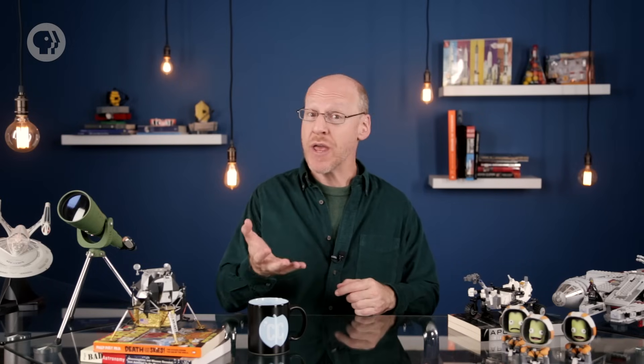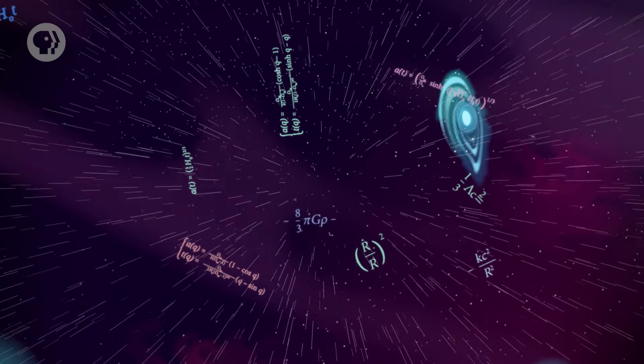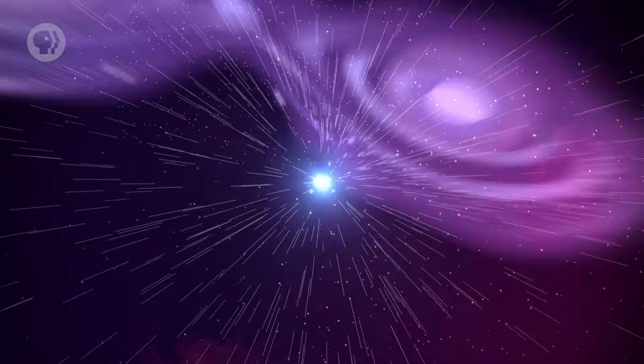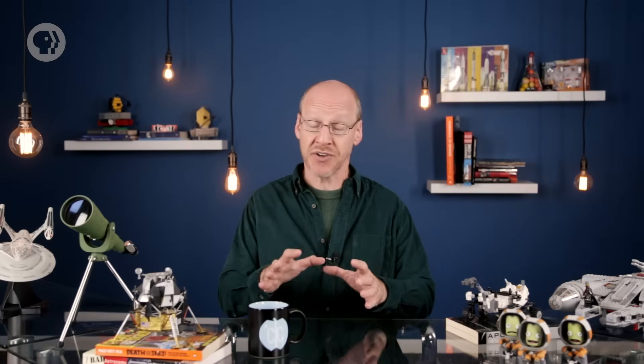It may seem a little weird to suppose that we can understand how the universe got its start, but it's much like any other field of science. We have clues, observations, based on what we see going on now. Knowing the rules of physics, we can then run the clock backwards and see what things were like farther and farther into the past. For example, as I've talked about in the past couple of episodes, the universe is expanding. That means in the past it was denser, more crowded, and hotter.